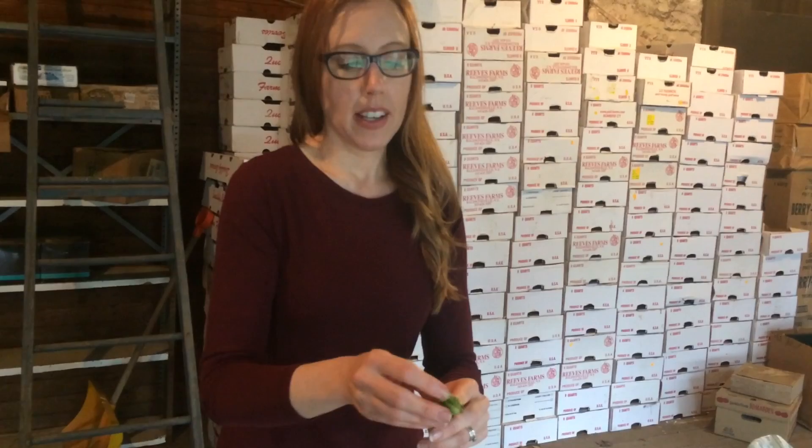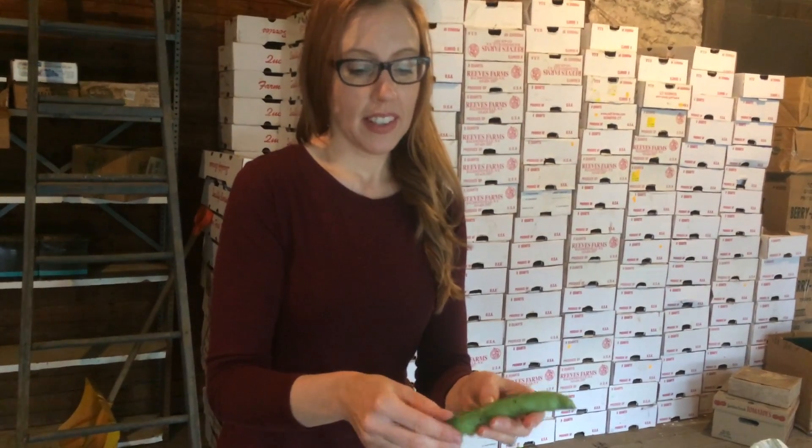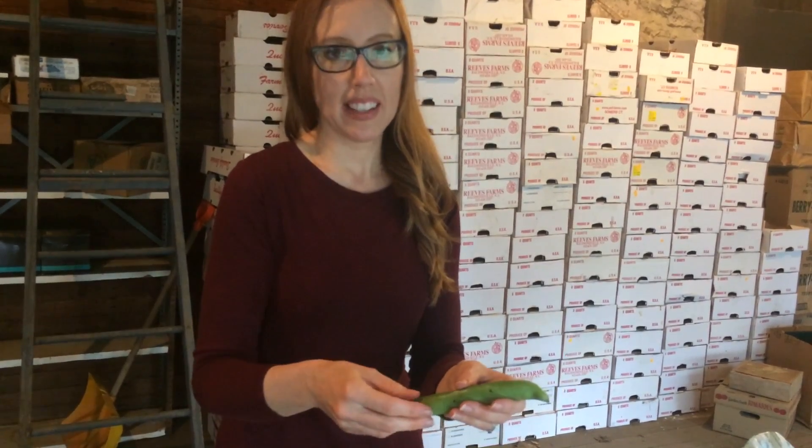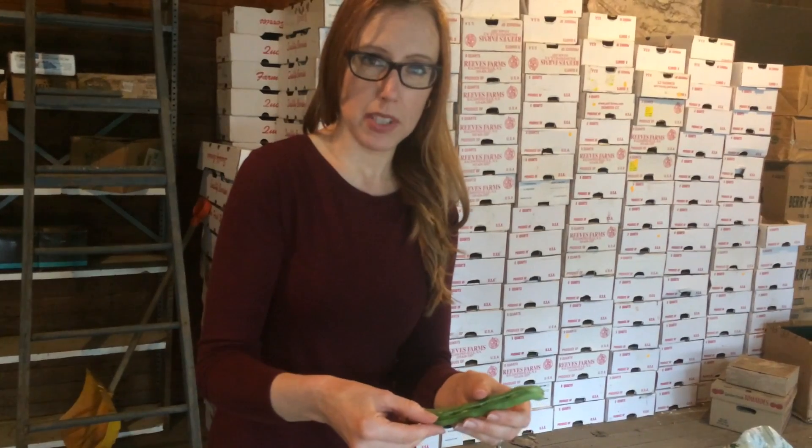You could make a lot of different recipes with these — I did post some info on Twitter and Facebook as well. And they're actually great just on their own. You could pop them in a salad, or you could make a dip, like a hummus-type dip.